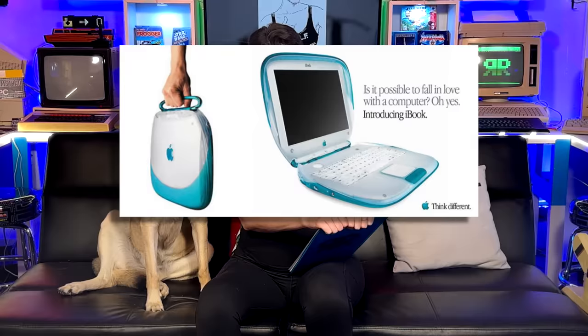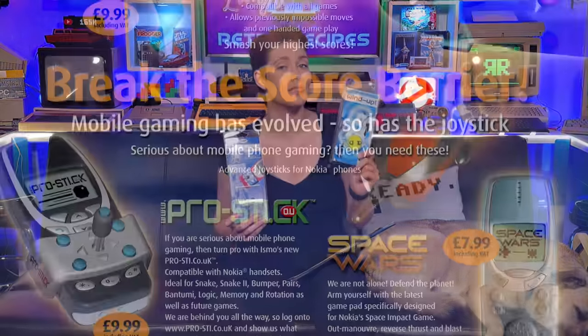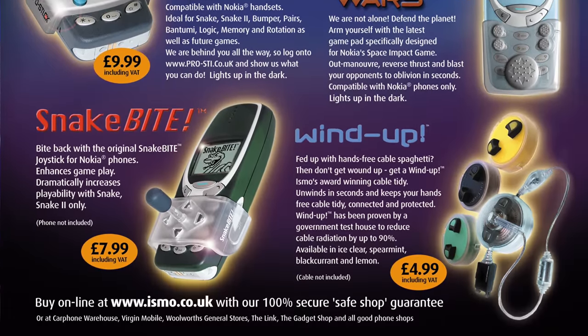This was soon followed by the iconic iBook clamshell, affectionately known as the toilet seat for more portable computing. That nomenclature inspired many companies' naming schemes, including Isma Limited, co-founded by a certain Perifractic, whose wind-up hands-free cable tidies and Snakebite Nokia joysticks came in flavors like Crystal Clear, Lemon, and Spearmint.